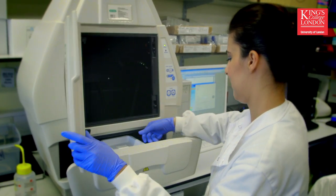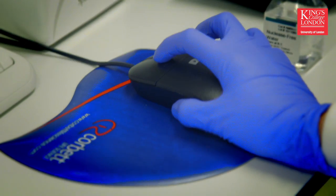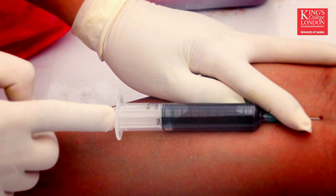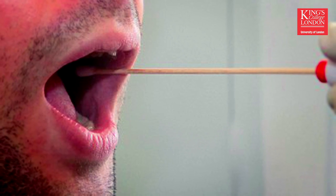We can use saliva to determine whether somebody is infected with HIV or hepatitis. In the future, it's likely that we will see the increased use of saliva in diagnostic testing. Unlike blood, it doesn't require the use of a needle and so it can be collected repeatedly and easily from subjects.